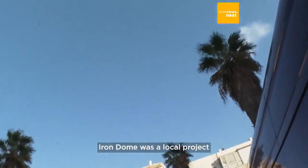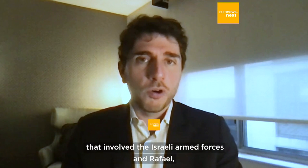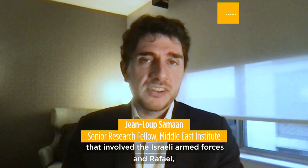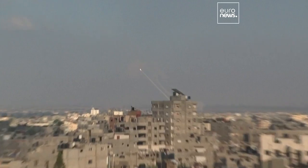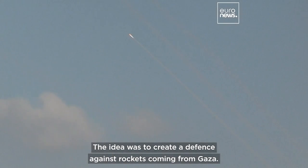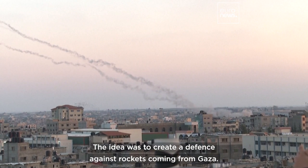Iron Dome was a local project that involved the Israeli armed forces and Rafael, one of the biggest defence industries in Israel. The idea was to create a defence against rockets coming from Gaza.